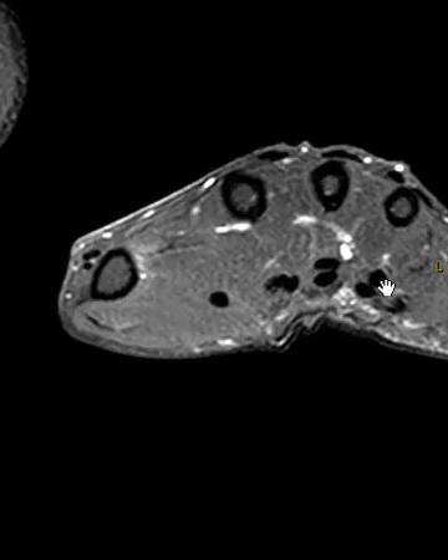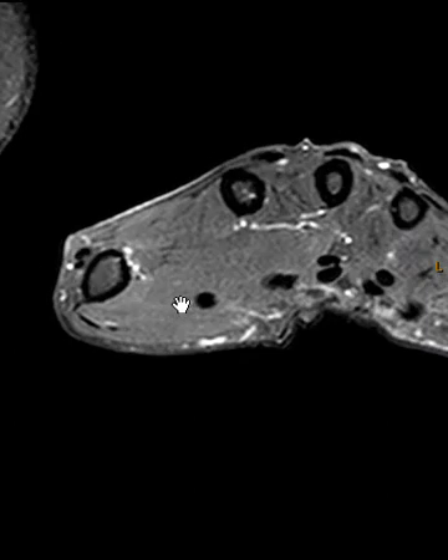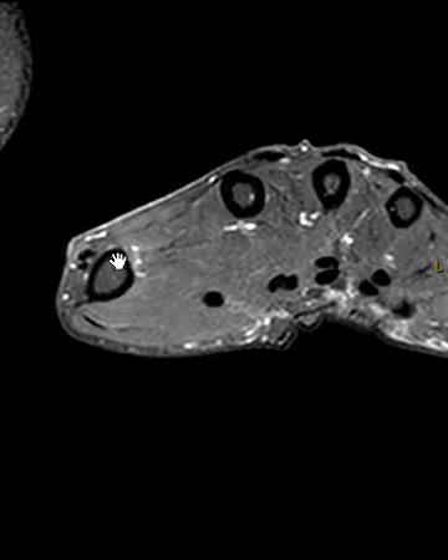Now the flexor tendons all look good. This is the flexor pollicis going to the thumb, looking normal. Now the extensor tendons of the thumb — there are two extensor tendons. Here they are right next to each other. We're in the first metacarpal region. We have two of them here — the brevis is the smaller one, and the longus is more dorsal here.